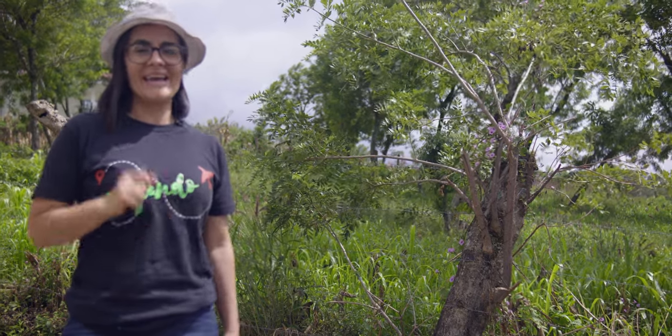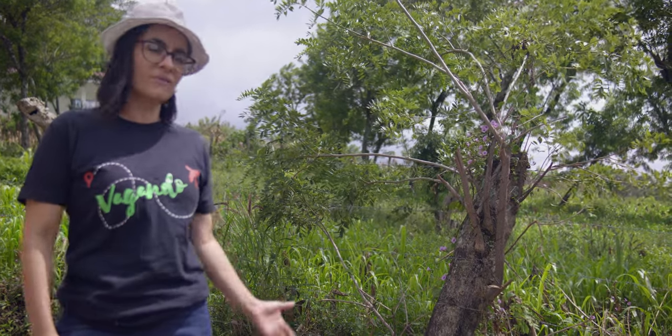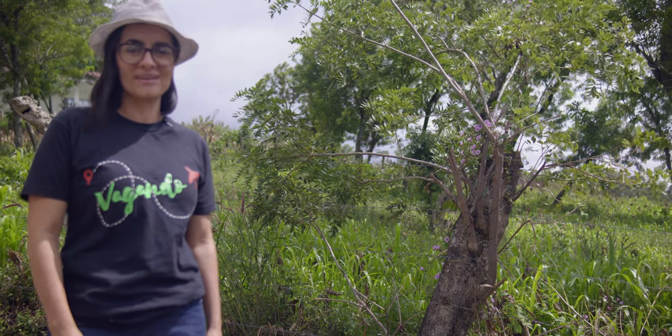Este nuevo segmento está destinado para que usted conozca más sobre bienes raíces que hay en nuestro país, El Salvador.